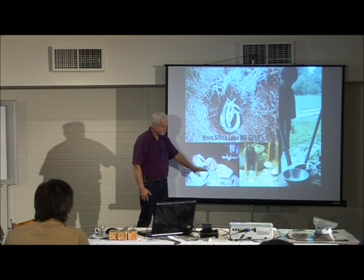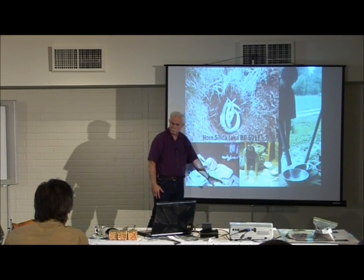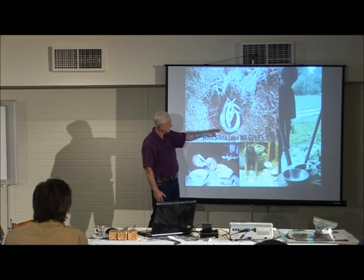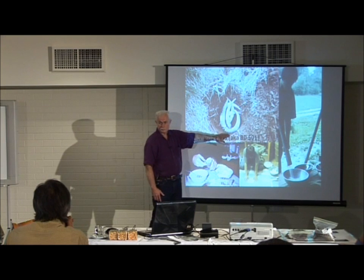Now that silica force is working from deep within the earth, from the bedrock of the continent, and it's working upward. It comes to its fullest expression in the atmosphere, which is why ordinarily we would spray the horn silica into the atmosphere.